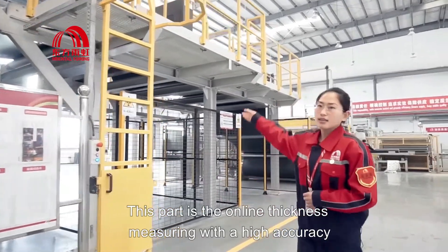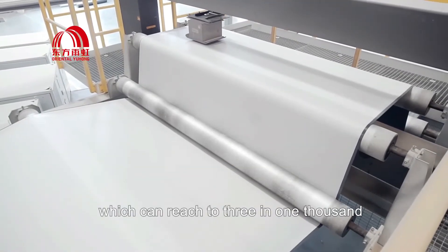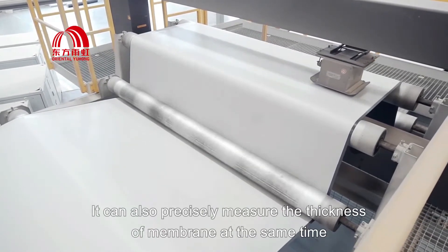This part is the online thickness measurement with high accuracy, which can reach 3 in 1000. It can also precisely measure the thickness of the membrane at the same time.